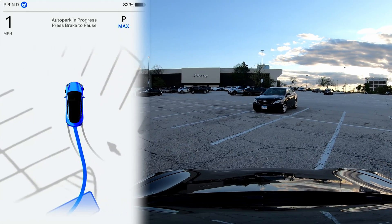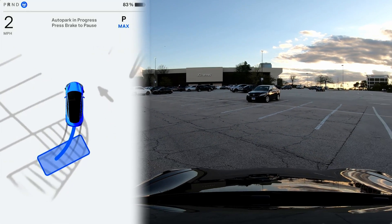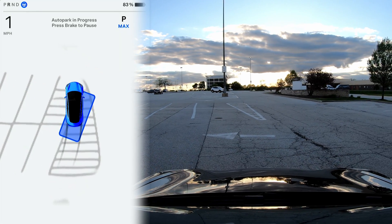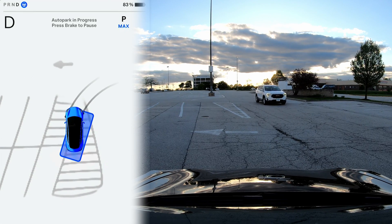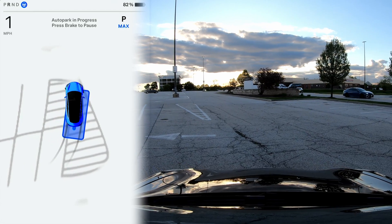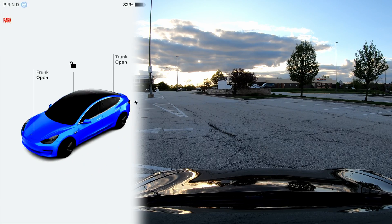Once I selected the spot, I realized — wait a minute, this is not even a real space. If anybody can explain in the comments why it chose this spot, I'd love to hear the feedback. The detail it shows in the overhead view is really fascinating — it depicts the surroundings very accurately. But how in the world is this a spot? It does park itself, but incorrectly.